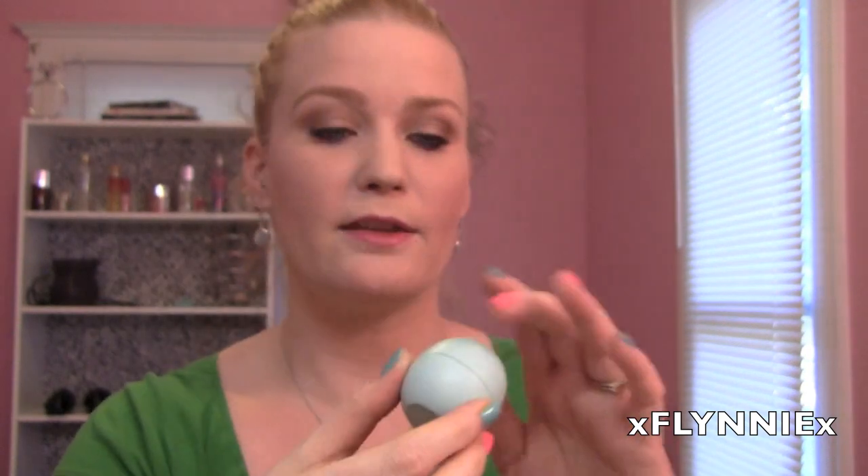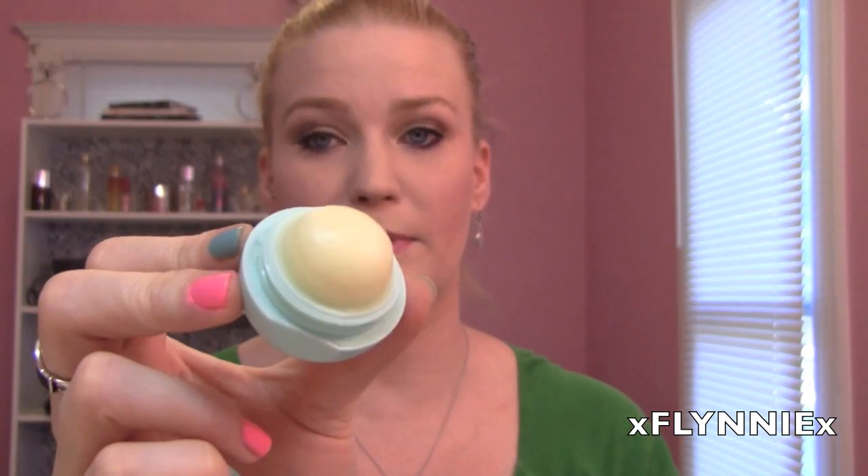I'm just going to go ahead and dig right in — I'm not going to do it in any particular order. EOS Ball! I love this thing. When I had the flu, this was the only thing that cured my chapped lips. It's amazing. You can find this at any drugstore basically — I get mine at Walmart all the time.